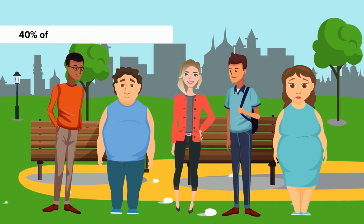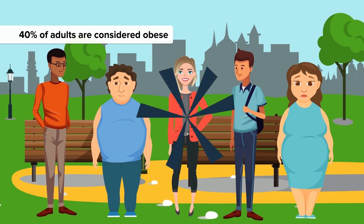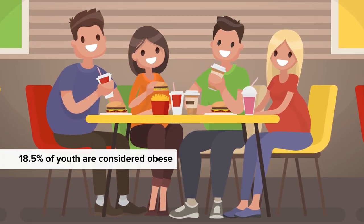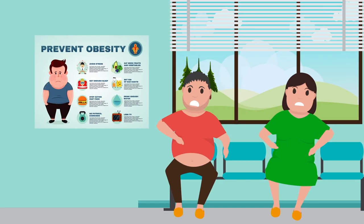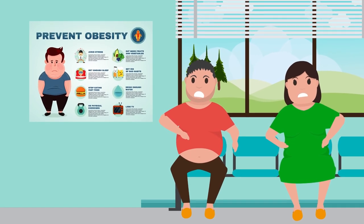Nearly 40% of adults — that's 2 in every 5 — are considered obese, and the numbers keep on rising. Obesity levels are also on the rise in the younger population, with 18.5% of youth categorized as obese. These are some frightening statistics when you consider the risks of serious disease and health issues associated with being overweight.